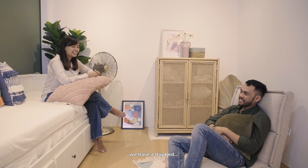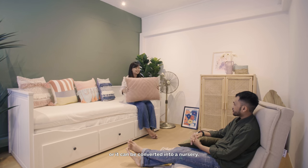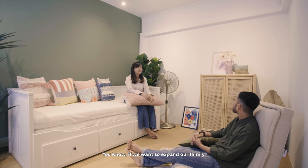For the guest room, we have a day bed. It's just like a fun room — sometimes guests just want to take a nap. And I'm sure it can be converted to a nursery if we want to expand our family.